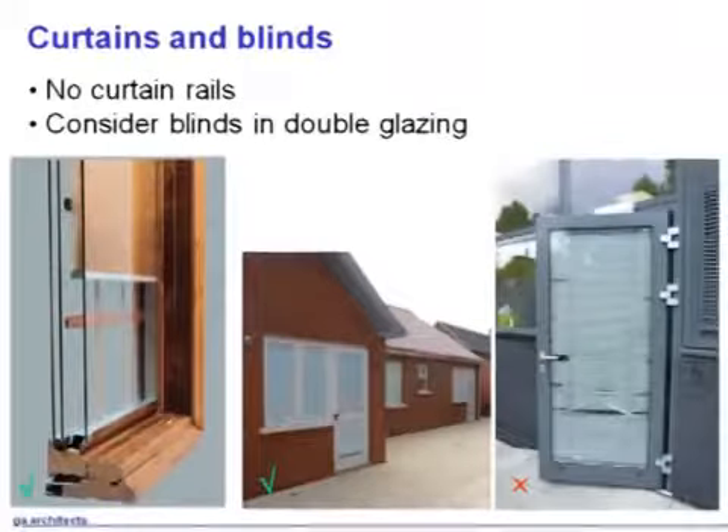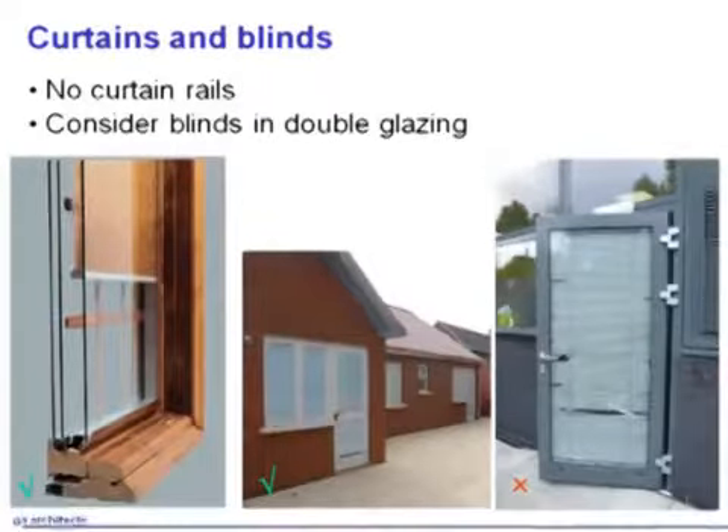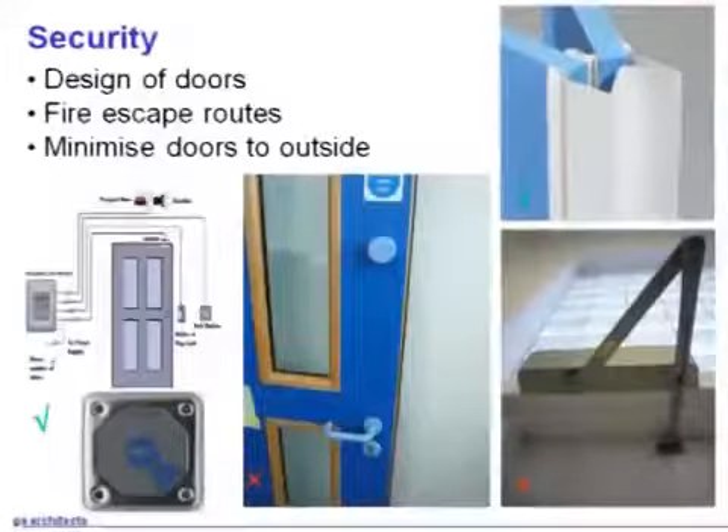Curtains and blinds — we would not have blinds as you see in the right-hand picture. They're just hung on the inside, they get damaged as you can see there. We put them in between the double glazing, which looks like the picture in the middle — very neat and tidy. Quite expensive because you have to use remote control, but they are very successful and work well.